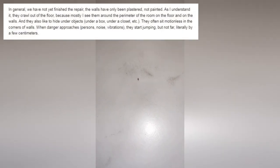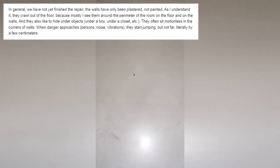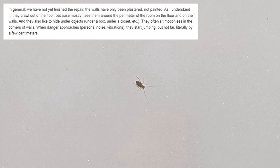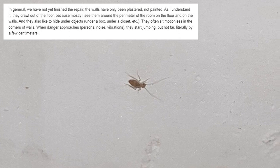The girl who sent me these videos wrote: in general, we have not yet finished the repair — the walls have only been plastered, not painted. As I understand it, they crawl out of the floor, because mostly I see them around the perimeter of the room on the floor and on the walls. They also like to hide under objects — under a box, under a closet, etc.